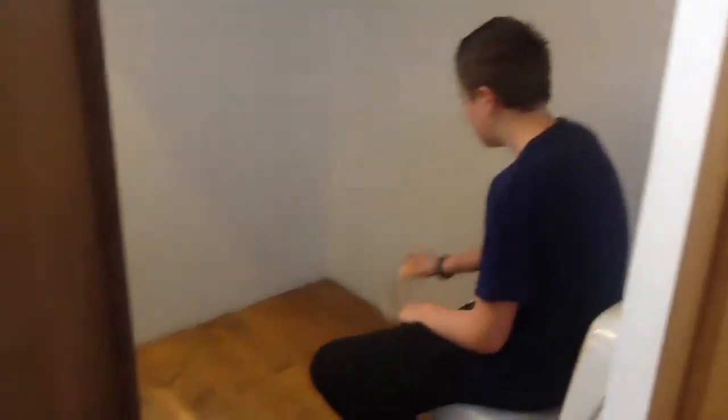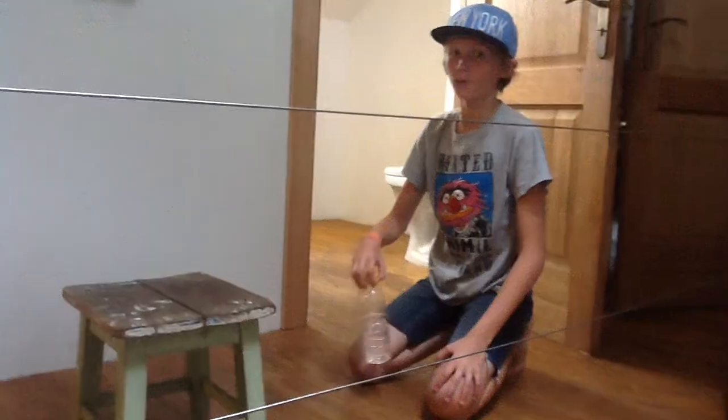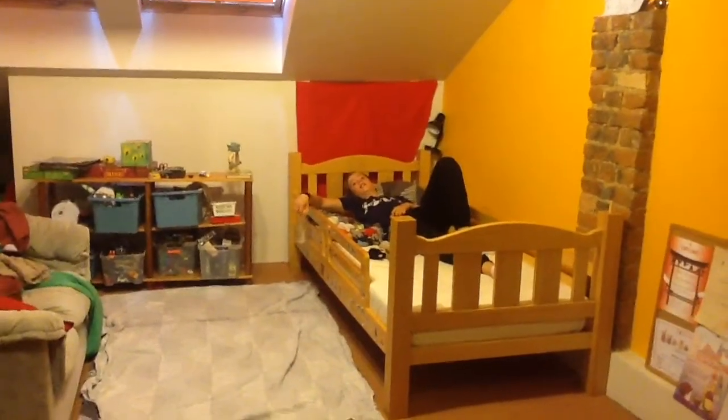Sitting on the toilet flip. Over the chair flip. Here goes the lying down flip.